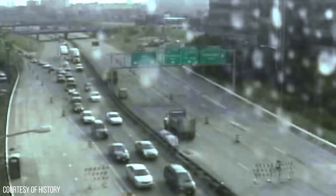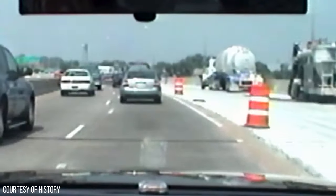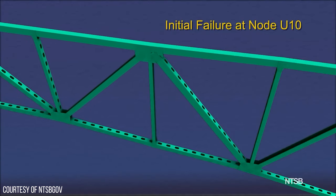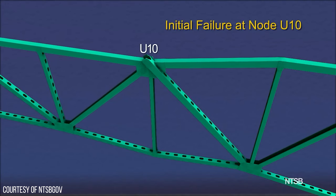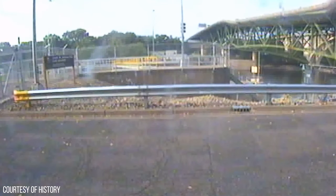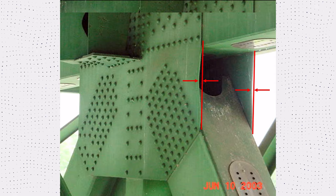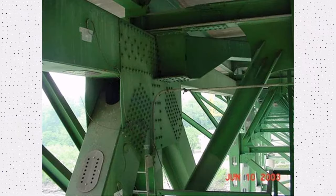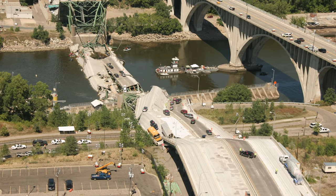Additionally, construction activities were underway on the bridge at the time of collapse, further increasing the load. The combination of heavy traffic and ongoing construction increased stresses on the already deficient gusset plates, leading to failure of those connections and a sudden collapse. Unfortunately, the inspection of the I-35 bridge in 2003 failed to identify the critical design flaws and the extent of deterioration in the gusset plates. The National Transportation Safety Board investigation revealed that the Minnesota Department of Transportation did not effectively evaluate the bridge's structural deficiencies.